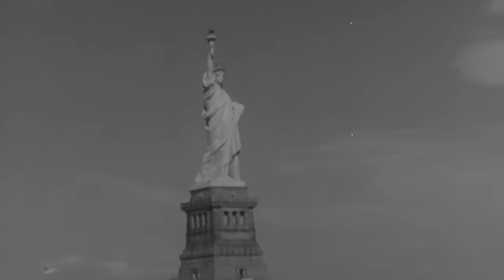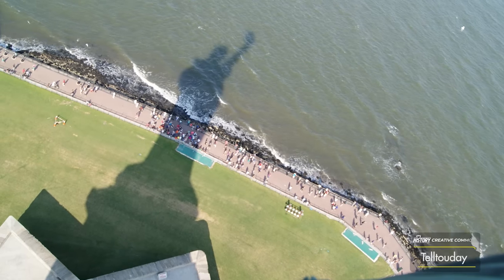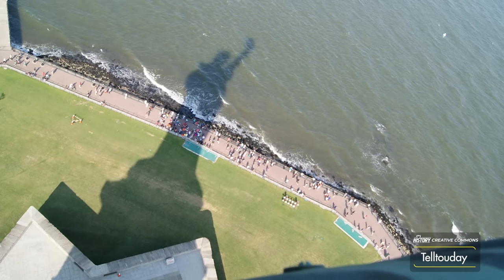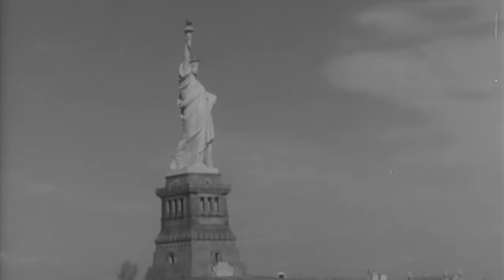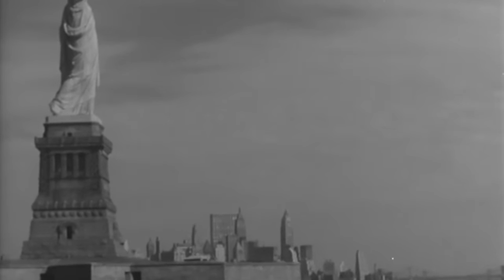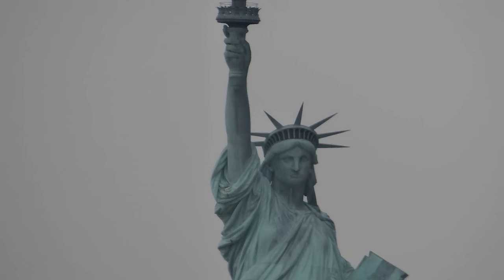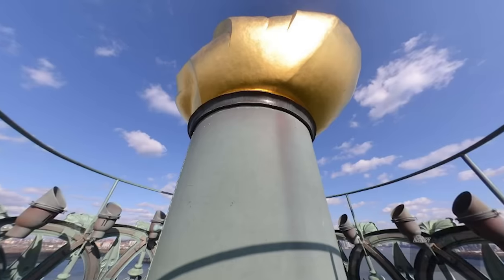The Statue of Liberty is mesmerizing. This is one of the few towering structures where a visitor can legally explore the inside and from the top see the world from the perspective of a monument. At 111 feet above the water, looking out over New York Harbor from the Crown is a once-in-a-lifetime experience for most. But can you imagine seeing the same view from the torch's platform, which is over 200 feet higher?